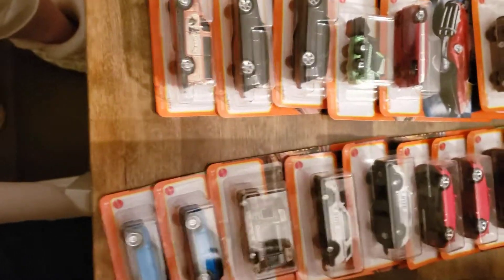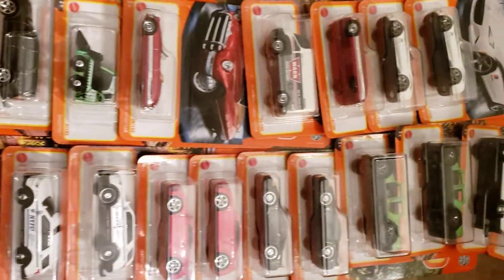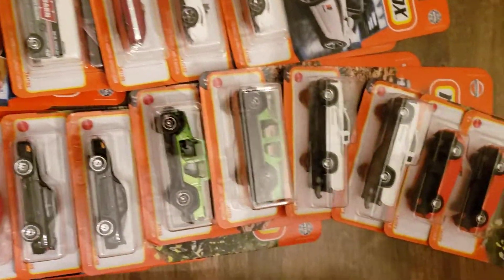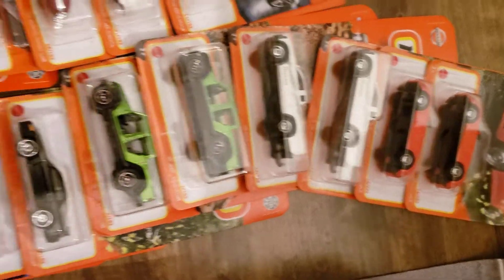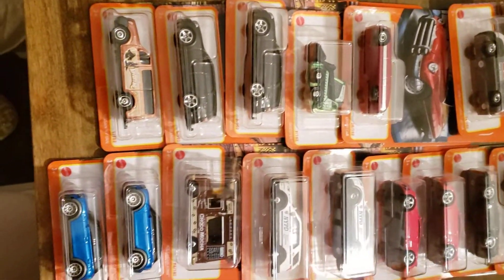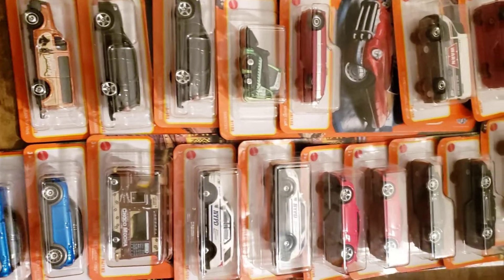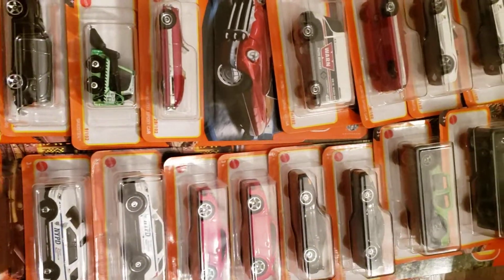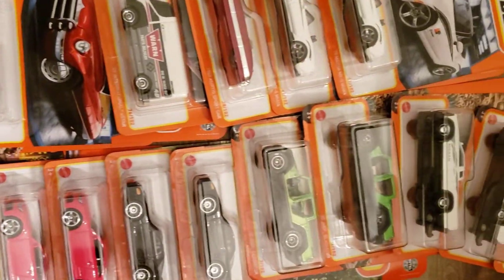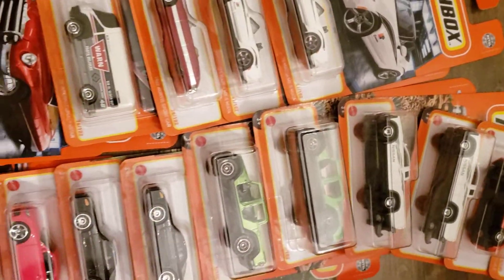So all in all, pretty some pretty nice models in the first case of Matchbox. The highlights being the Mitsubishi 3000GT, probably the NYPD Interceptor, and then the Durango. The MX-5s and the Hardbodies are pretty decent too. So there you have it, thanks everyone.